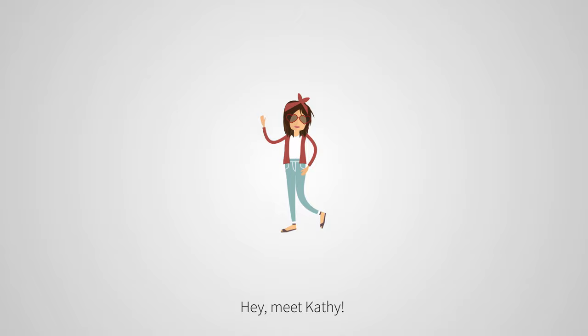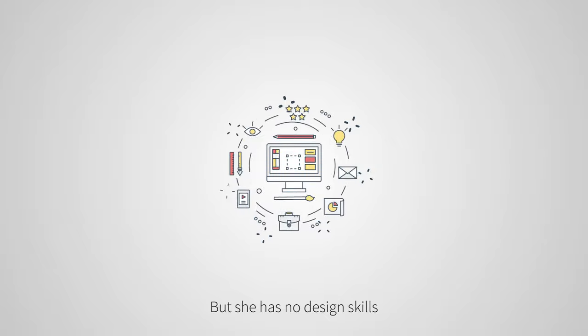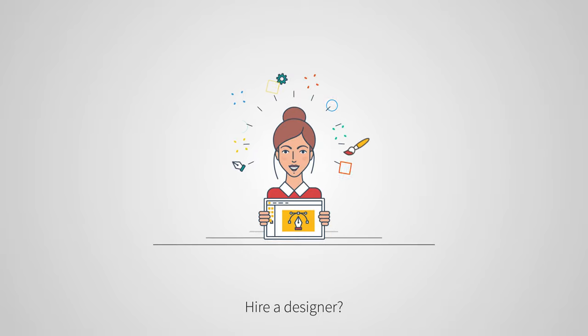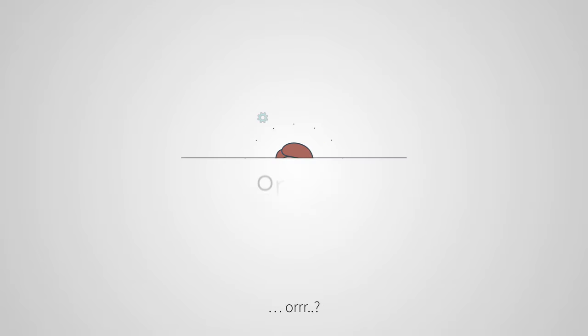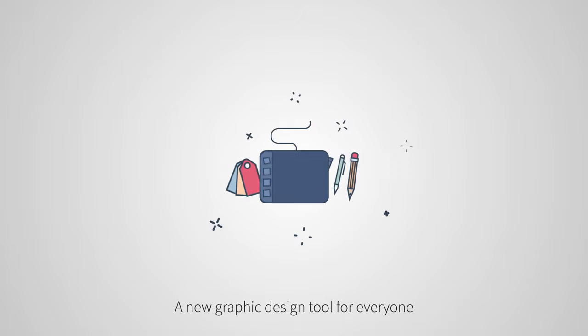Meet Kathy — she wants to create some social media banners and menus for her restaurant, but she has no design skills. So what to do? Hire a designer, turn to a friend, or use DesignBold, a new graphic design tool for everyone.